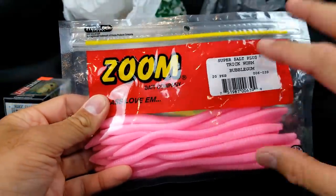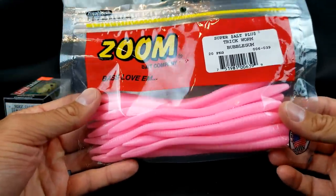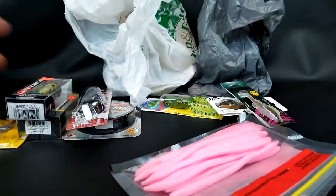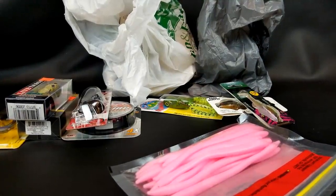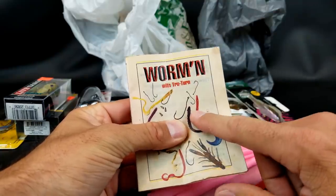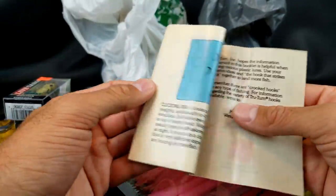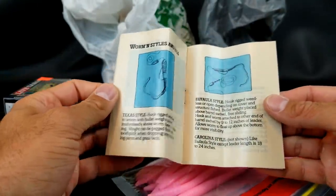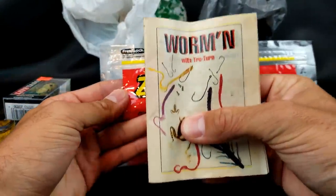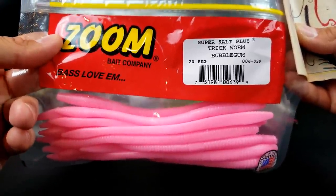Shields had a bunch of different sales on soft plastics — all the Zoom stuff was 30% off. I have something special planned for these. Post-spawn fishing a weightless trickworm can be killer, and I wanted to go with this bubblegum color — something unusual the fish don't see. I want to fish one of the rigs from an old tackle book I found, which gives some different and unusual ways to rig worms. I want to try these on one of those old-school rigs — the Zoom trickworm bubblegum 20-pack, 30% off.